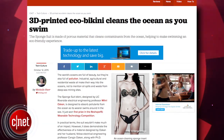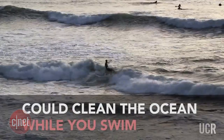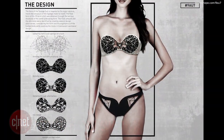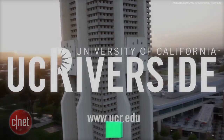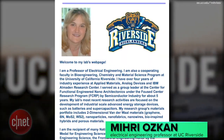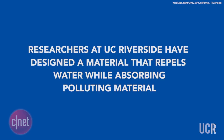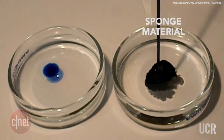This 3D printed bikini can help clean up contaminants in the ocean as you swim. The SpongeSuit bikini was designed by electrical engineering professor Miri Ozkin at UC Riverside in California, and has the ability to absorb pollution in the ocean as the wearer swims. The suit is made of a sponge-like material that repels water and absorbs pollutants.